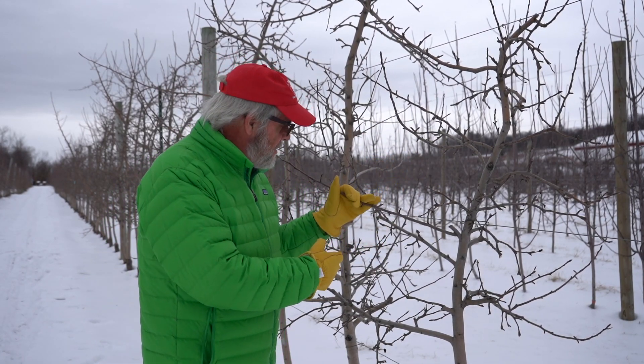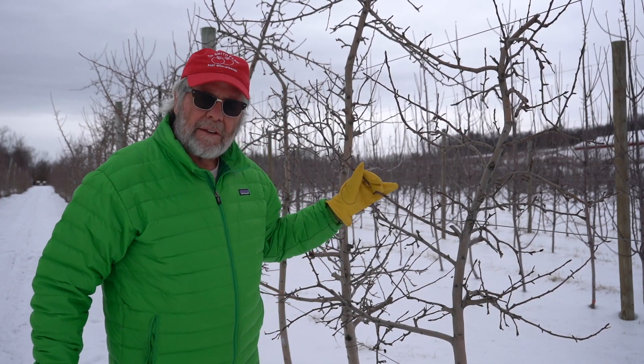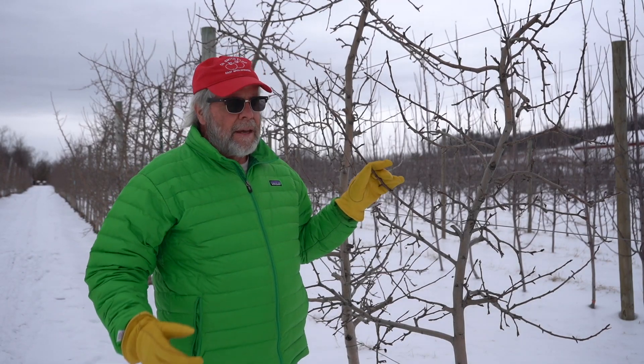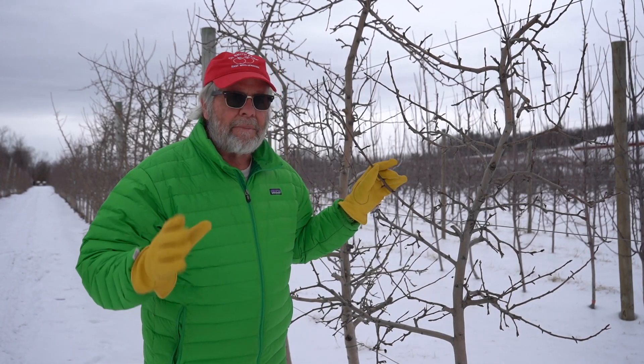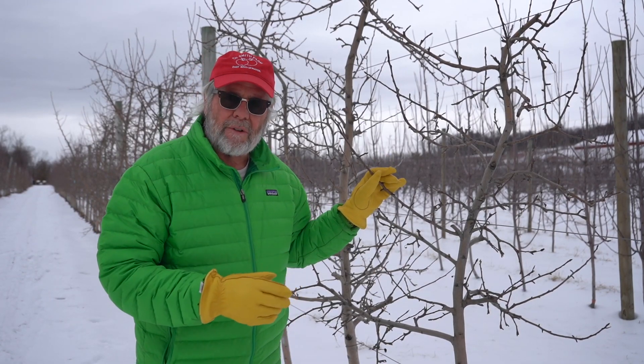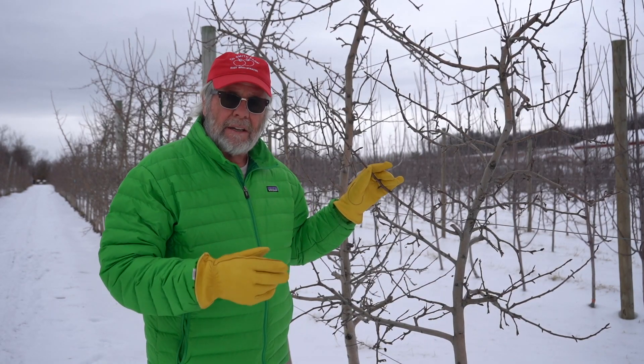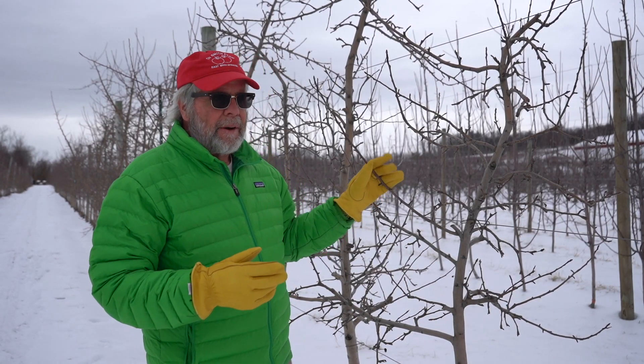I'm here in this — this is our NC-140 planting from 2014 with Honeycrisp. But regarding the 2021 crop, that's pretty much history. That's pretty much all said and done. It was a large crop here in New England. What I'm thinking about now is the 2022 crop and what we're going to have.